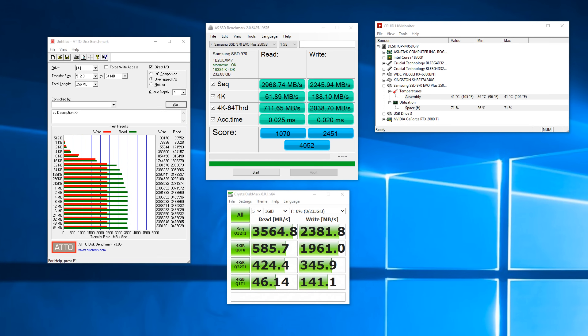Now let's talk about performance and benchmarks. The usual synthetic ones are AS SSD, CrystalDiskMark, and ATTO. I should mention that AS SSD is almost always a good bit slower than the other two due to slightly different tests. I have the 250 gig model, so writes are slower than the one terabyte, but I was seeing the quoted 3.5 gigabytes per second in reads and generally about 2.4 gigabytes per second in writes, which is about 100 megabytes higher than the quoted number — always nice to see.